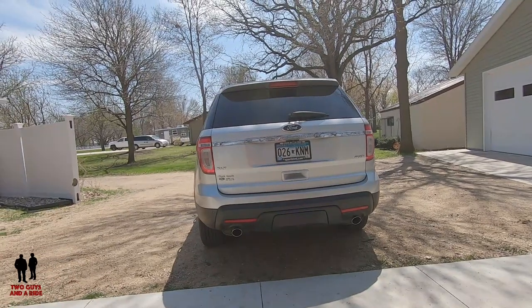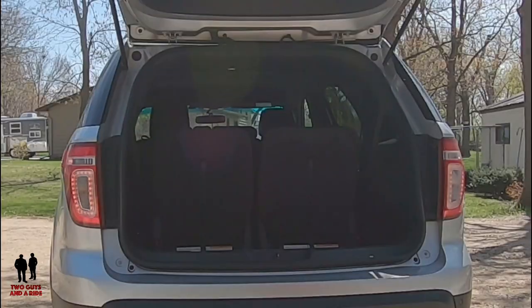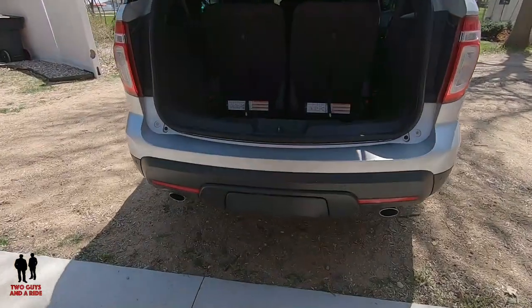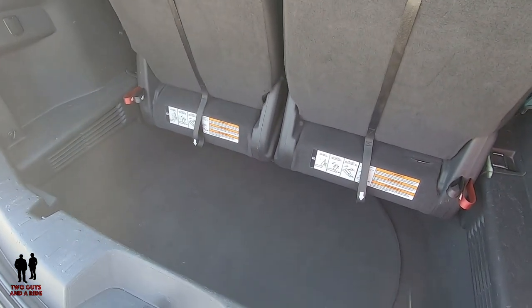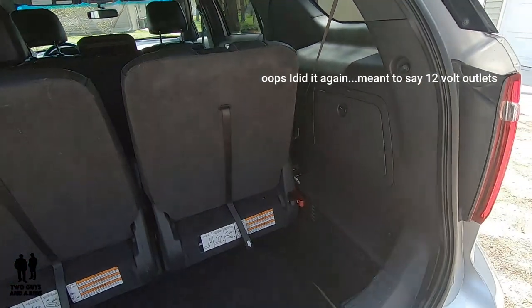Let me pop the rear hatch on this. You can see we do have all the seats in place right now, so that is 21 cubic feet left over. And then you're looking at a maximum cargo space behind the front seats with the second and third row folded of 80.7 cubic feet — quite a bit of room, a lot of utility in this vehicle. And I wanted to show you the well that's left inside when you do have the third row seats up. You get a pretty deep little cavern there, and you do see some USB ports and storage area on the side as well.